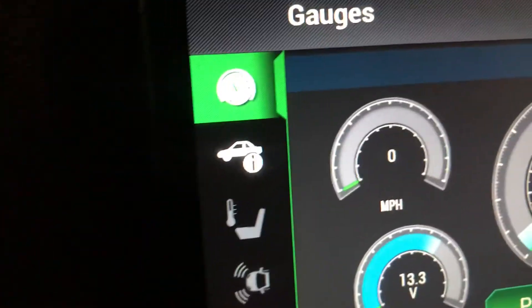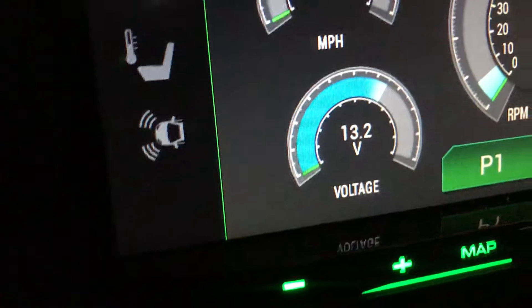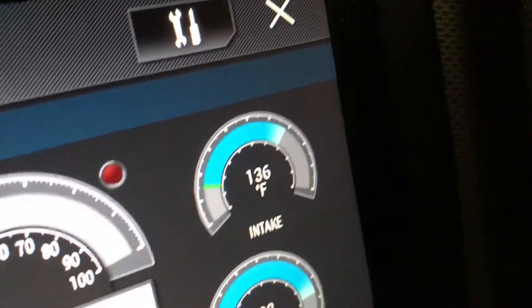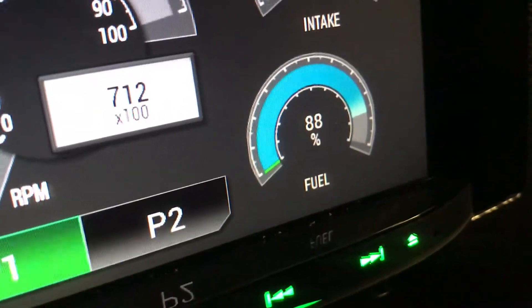It shows your speed, your voltage, your RPM, your intake temperature, and your fuel percentage.